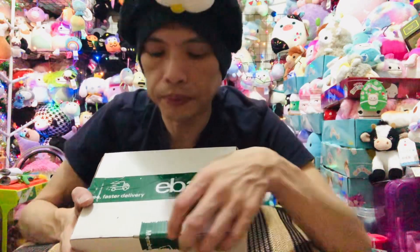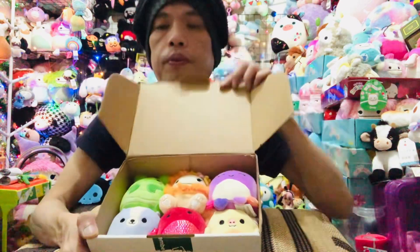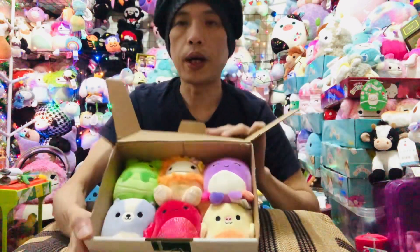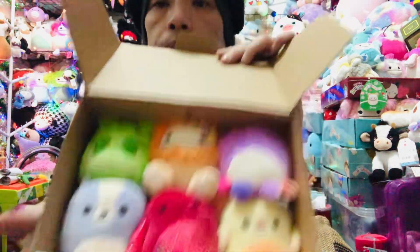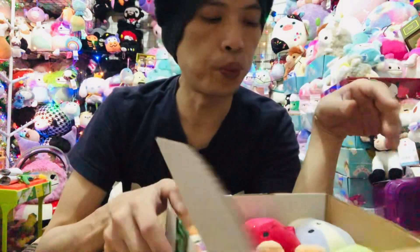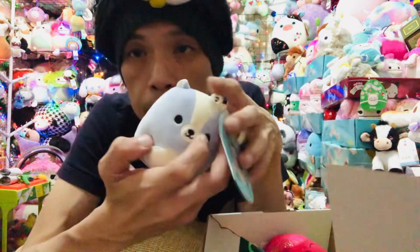Hi everyone, today let's talk about the latest clip from K-Mark. Here we are — this is the clip. The latest clip, they are cute. Let's see what we have here.